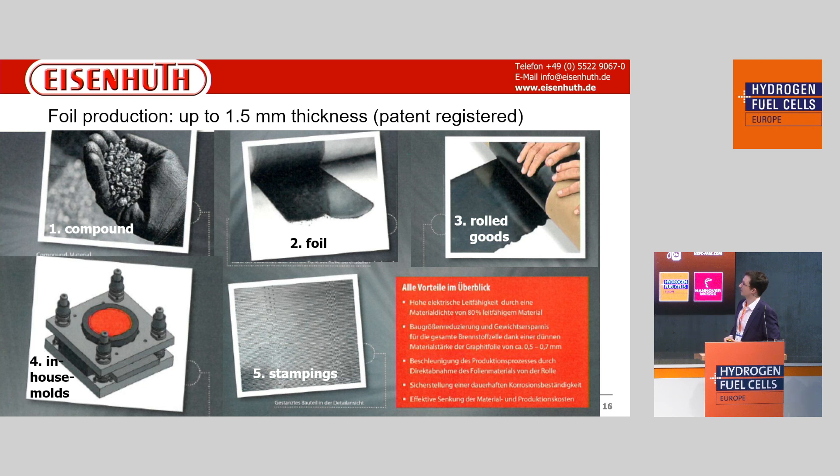A final example is the foil production. We again start with a compound, extrude it into a foil, and store it as a roll. When we start production, we put the roll into our in-house molds, stamp and cut pieces out of the roll, and obtain electrodes with the flow field in them. This is the best approach for mass production at the moment.